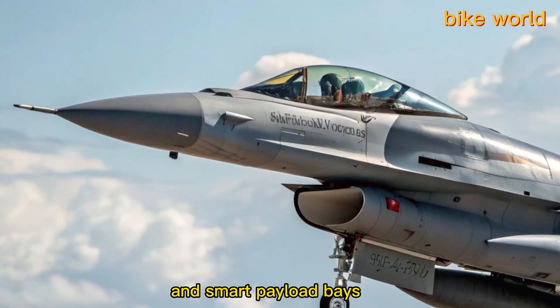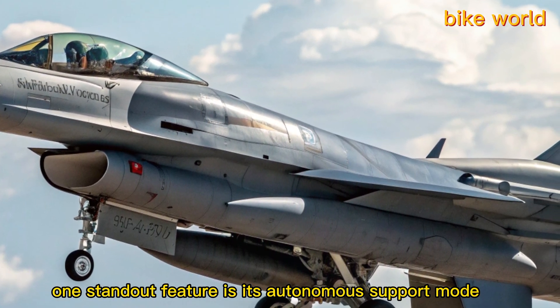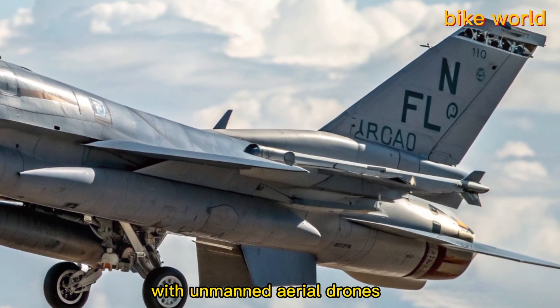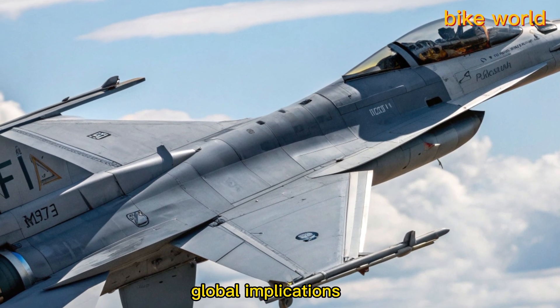The jet is armed with hypersonic missile compatibility, directed energy defense systems, and smart payload bays that adjust to mission demands in real time. One standout feature is its autonomous support mode, allowing the F-47 to operate in formation with unmanned aerial drones, coordinating complex strike patterns without real-time human input.